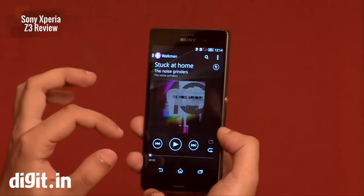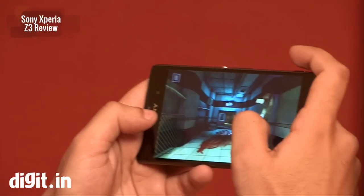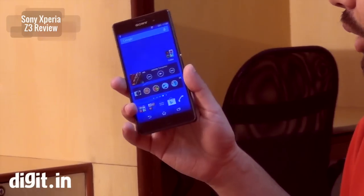You get all the patented Sony apps, and there's also a PlayStation app which lets you play PS4 games on your smartphone. The Xperia Z3 runs on a 2.5GHz Snapdragon 801 processor with 3GB of RAM and an Adreno 330 GPU.